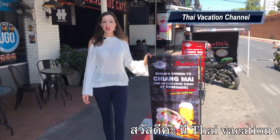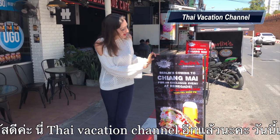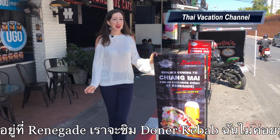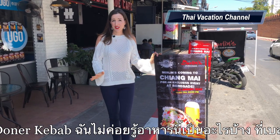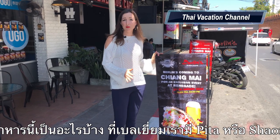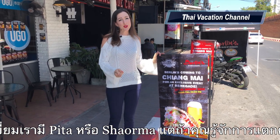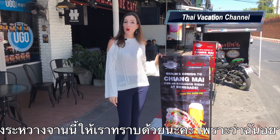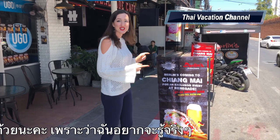Hi guys, we are back with Thai Vacation Channel and today we are at Renegade. We are going to check out Doner Kebab. I do not have an exact idea what it is because in Belgium we used to call it pizza or shawarma. So if you know, please let me know down below this video because I really want to know. So let's go and check this one out.